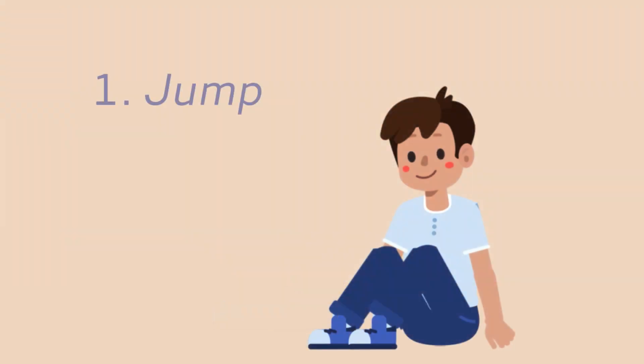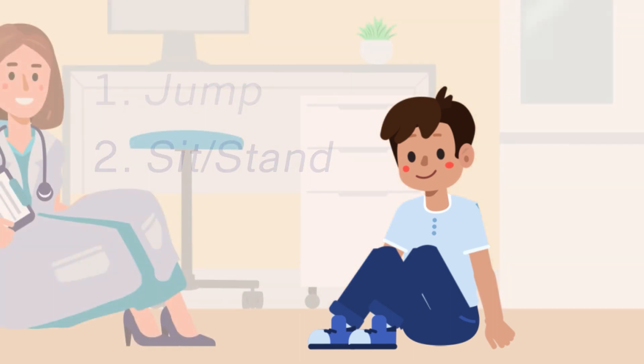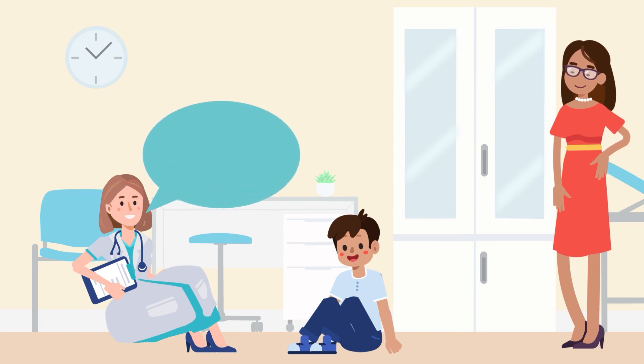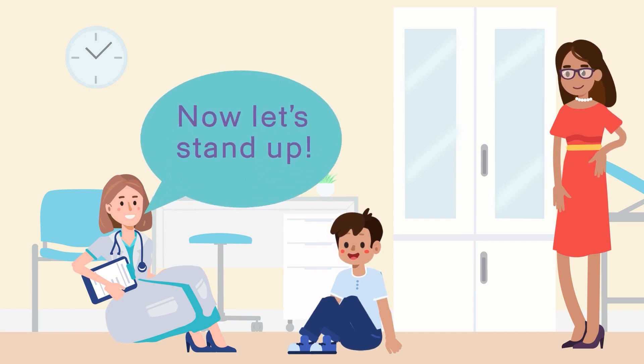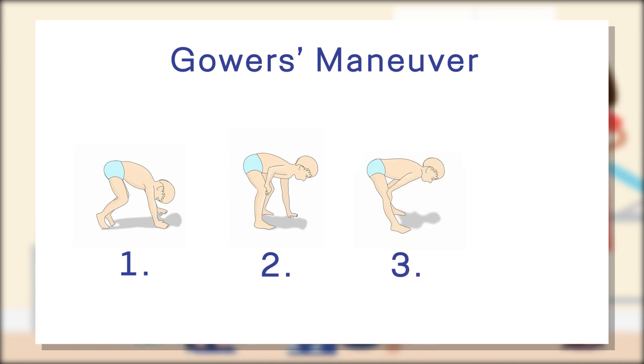Another helpful tool that can be utilized to assess for weakness is having a patient sit on the ground in the clinical exam room. Invite the patient to sit on the floor with you, and once you're both seated, say, now let's stand up. Slowly start to get up so they understand that it's not a race. In a boy with Duchenne muscular dystrophy, you see that they tend to turn 180 degrees, widen their base, and may push off of one or both knees in order to stand upright.